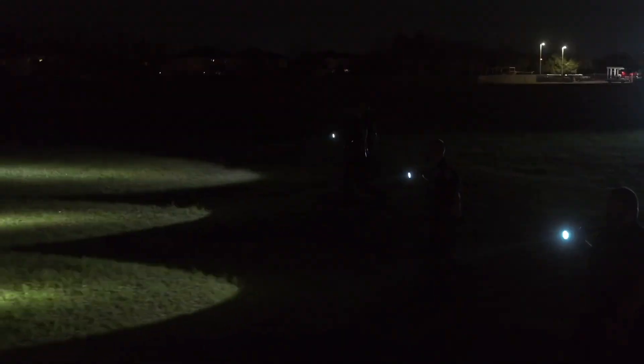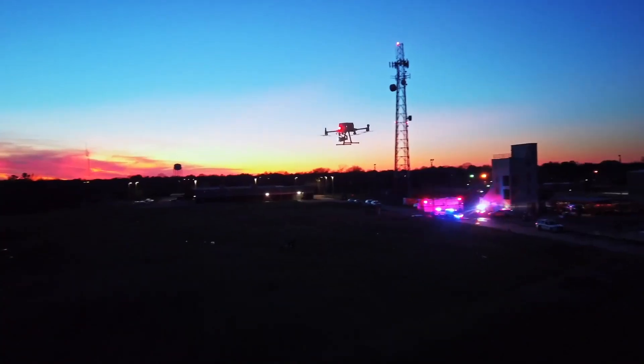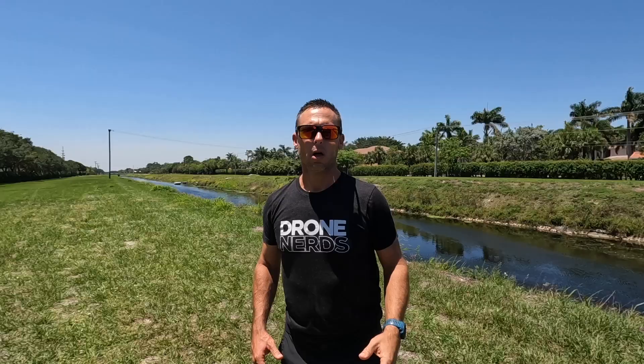Thermal cameras on drones are now used worldwide by firefighters and first responders for search and rescue missions — they are an excellent tool for supporting this type of operation. Thermal imaging cameras are also now used worldwide for hazmat situations, including assessing the temperature of sensitive chemical storage tanks and detecting possible leaks.